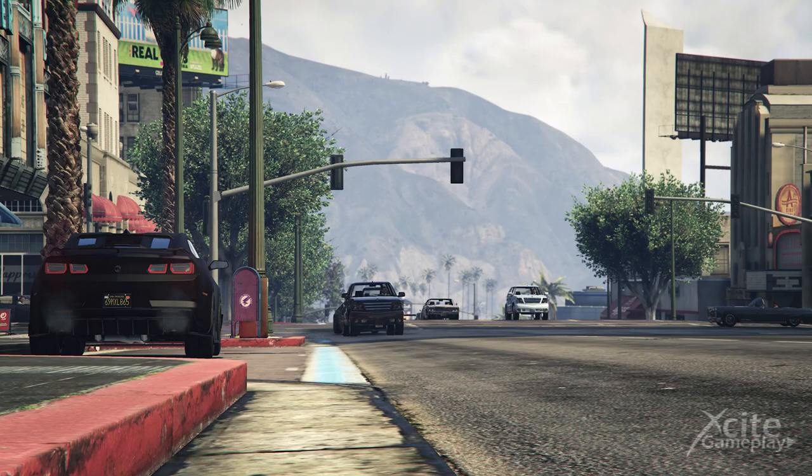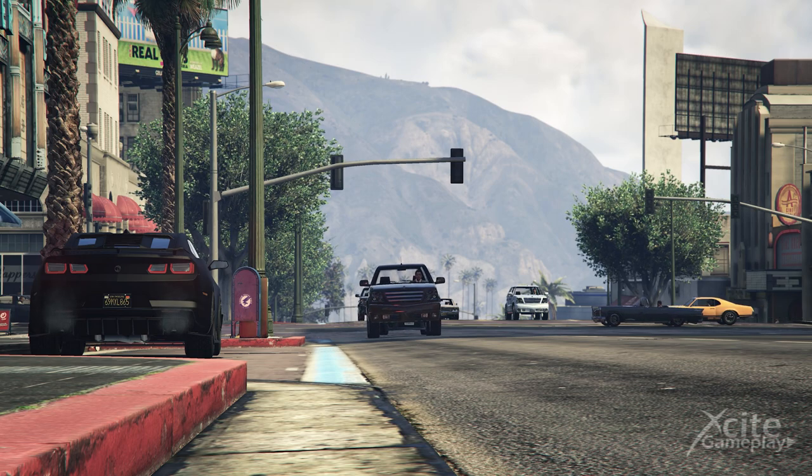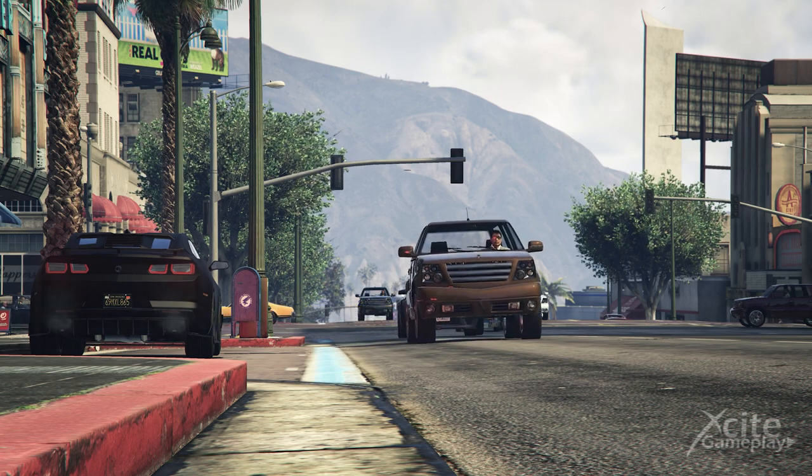Welcome to this new drip feed car video. Today we are gonna talk about why we have had two weeks with zero new released vehicles, about the next drip feed cars, and we look forwards to the upcoming Halloween events.